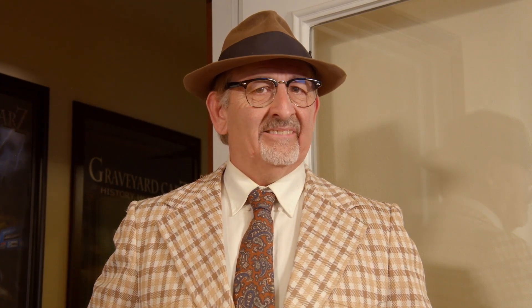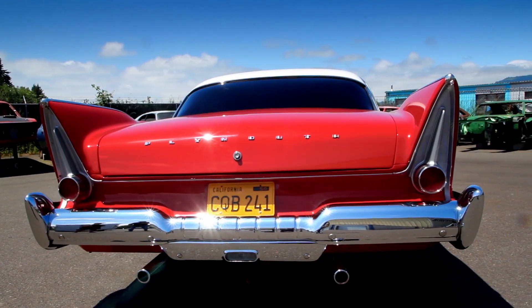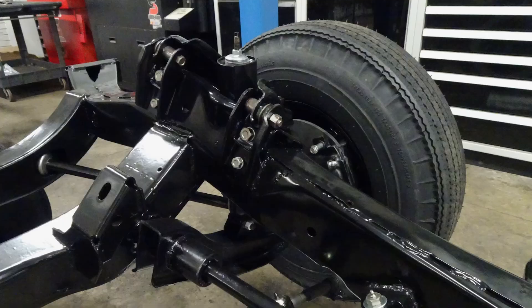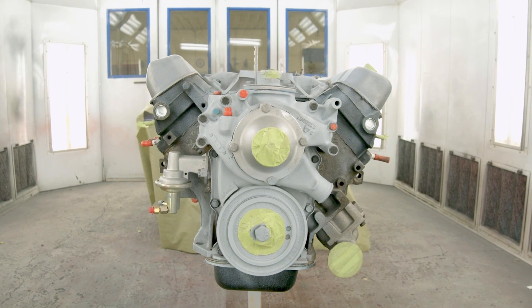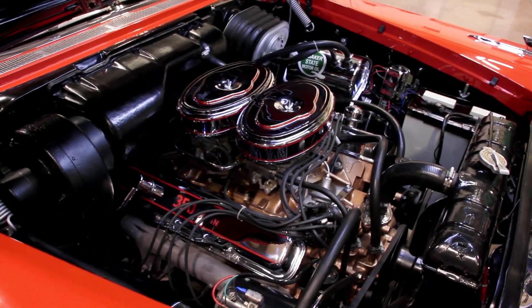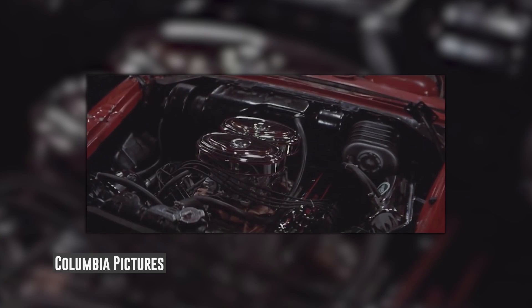So we made a deal for him to buy the car — we would convert it back to the way the real Christine movie car looked. We left the suspension all alone because that was all 58 Plymouth Fury stuff. What we did was take a 383, which is a B engine. The 350, 361, 383, and 400 are all the same size blocks — at a glance they look the same. 350 cubic inch engines are difficult to come up with, so we just made a 383 look like the 350 that you see in the movie Christine.